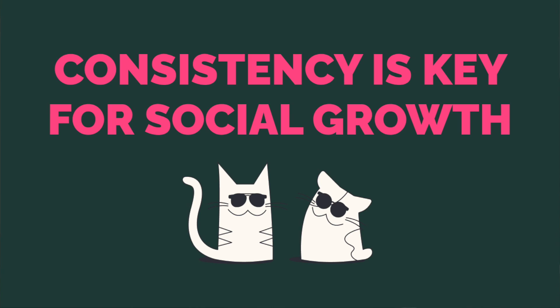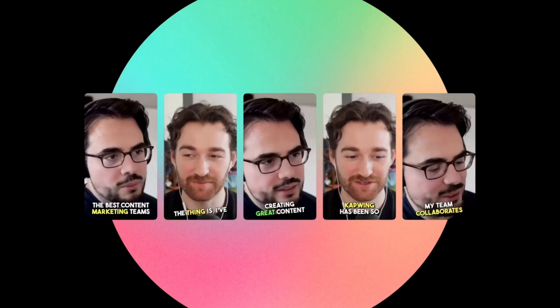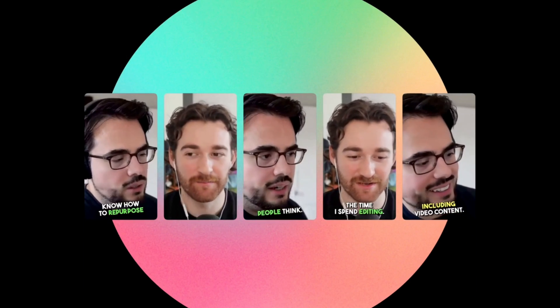But here's the key with short-form: consistency is the most important thing. To truly grow your podcast, it's important to post really frequently — probably a clip every single day. But if you're making these clips manually, this can take a ton of time and effort. Now, making long-form content into short-form content with the help of AI is speeding up this content workflow 10 times.